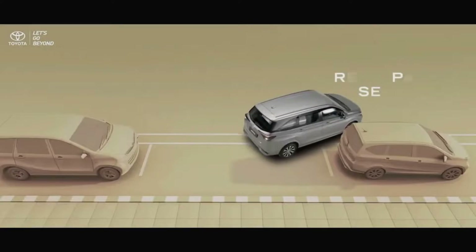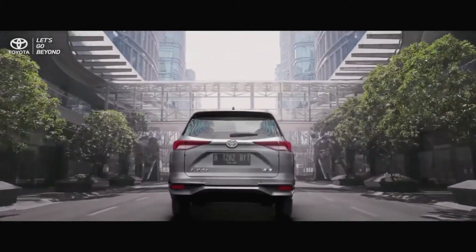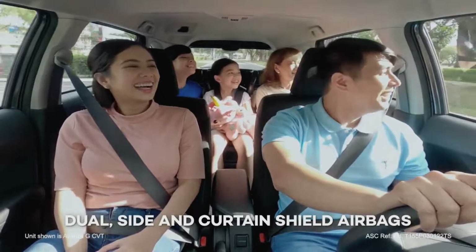Tech-savvy interior: the EC4's cabin is a tech haven, featuring a 10-inch touchscreen infotainment system, a head-up display, and a digital instrument cluster. It's a driver-centric environment that keeps you informed and entertained.